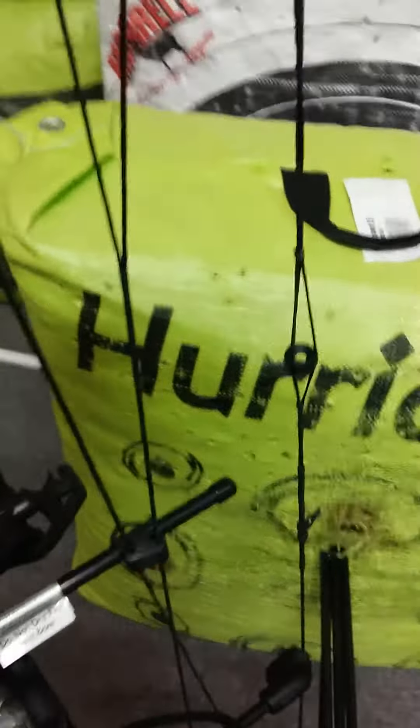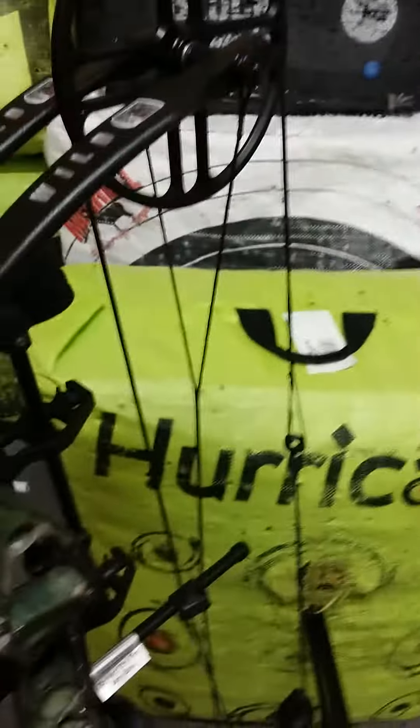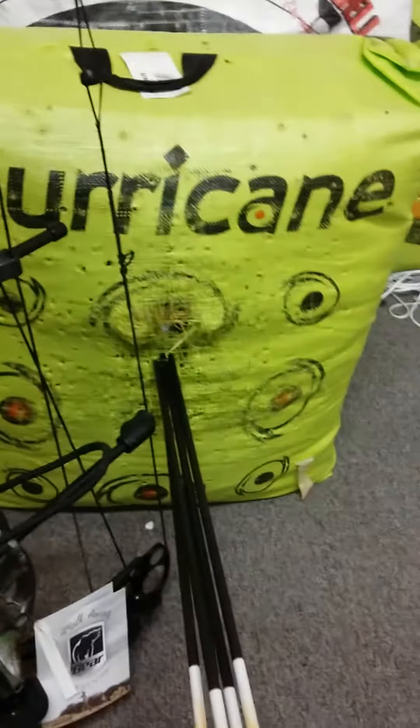It also comes with the D loop and has a peep sight. This bow retails for $399 out the door. I think that's pretty fabulous.